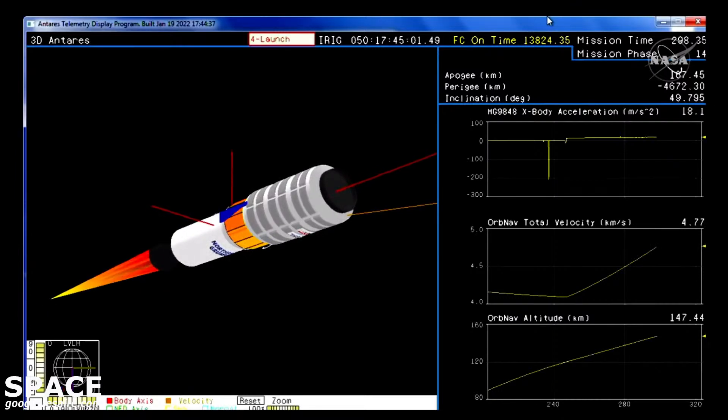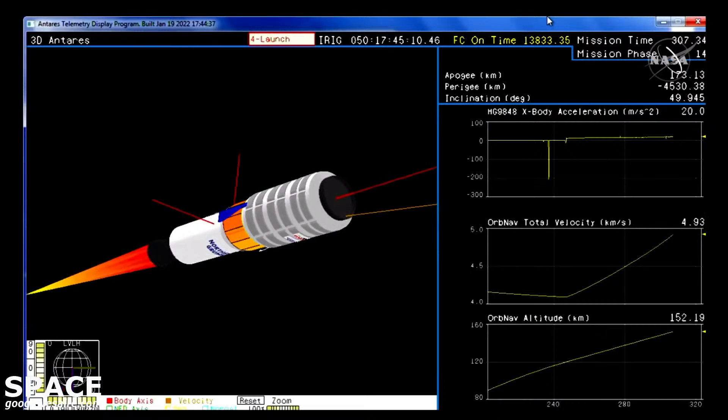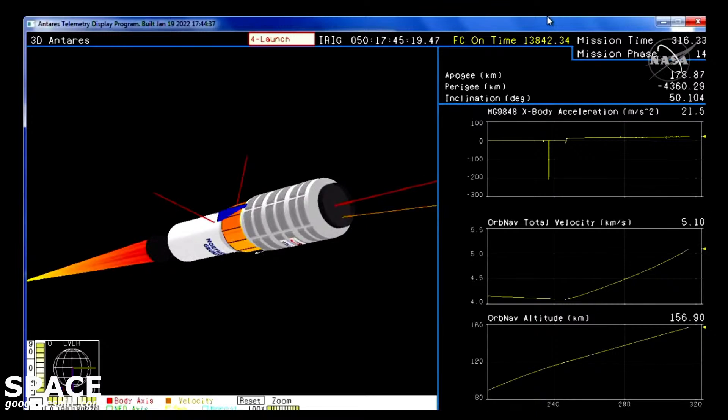TBC is nominal. Stage 2 performance remains nominal, TVC and attitude are nominal. It's going to be 100 seconds to burnout.